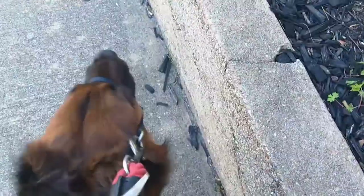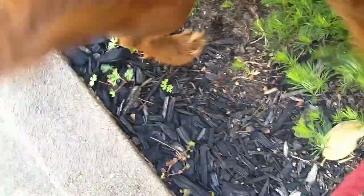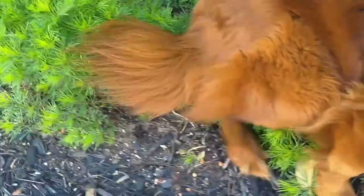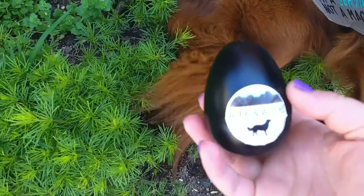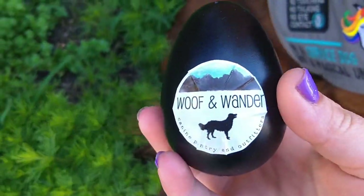Let's see if Alfie finds it. Alfie! Come on! Now he's standing over it. He's sitting on it. Alfie, look! Right here! Here it is — found one of the eggs.